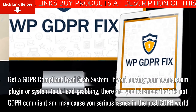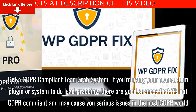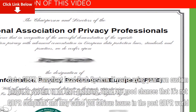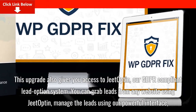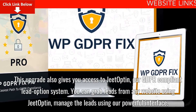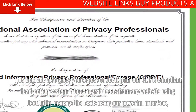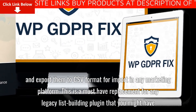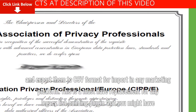Get a GDPR compliant lead grab system. If you're using your own custom plugin or system to do lead grabbing, there are good chances that it's not GDPR compliant and may cause you serious issues in the post-GDPR world. This upgrade also gives you access to GDoptin, our GDPR compliant lead opt-in system. You can grab leads from any website using GDoptin, manage the leads using our powerful interface, and export them to CSV format for import into any marketing platform. This is a must-have replacement for any legacy list-building plugin that you might have.